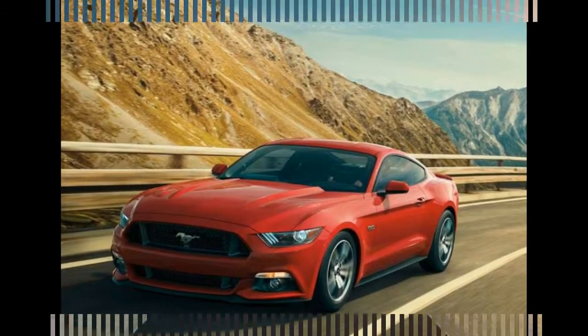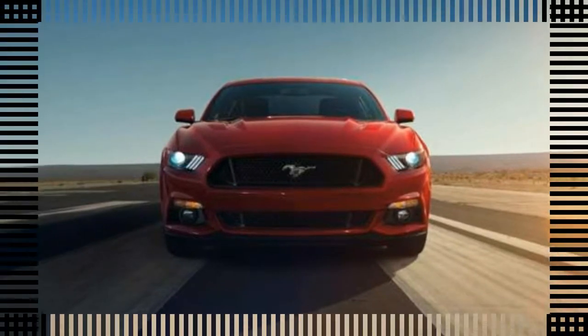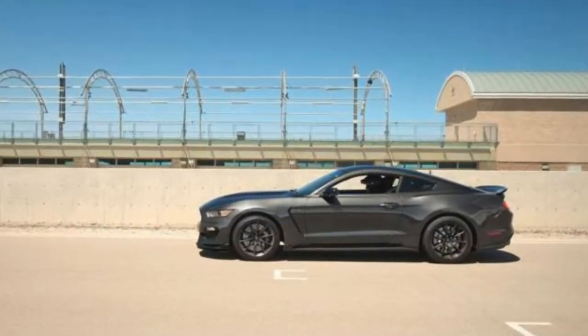The pony car wars are about brand loyalty. Dodge and Chevrolet have their contenders and their unwavering supporters, and Ford has a seriously sophisticated steed with which to battle them.